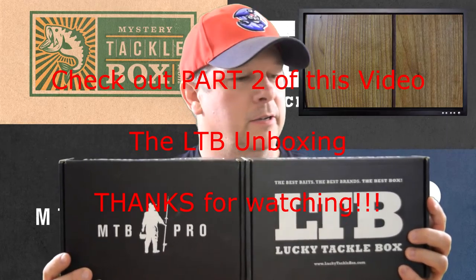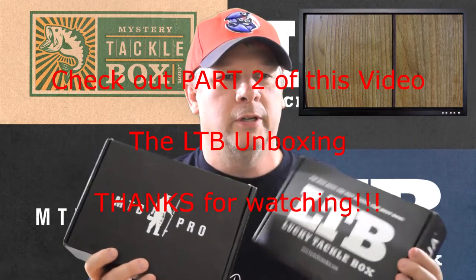Good evening YouTubers, thanks for tuning in. It's mystery and lucky tackle box time of the month — they are both here, so I'm going to do an unboxing for you. The LTB came on Saturday the 12th and the mystery tackle box came today, Monday the 14th. I'm not favoring one over the other, just giving you some information. I also want to let you know I've upgraded to both the LTB XL and the MTB Pro, so we should be getting more bait — it's going to be even more like Christmas.